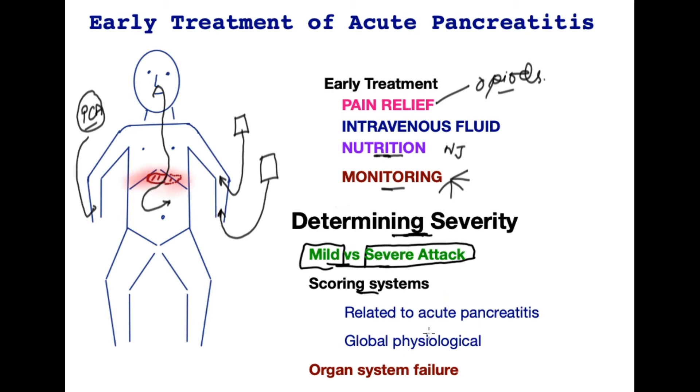Patients with a severe attack may require treatment in an intensive care unit. These scoring systems use a composite of blood tests and physiological parameters to arrive at a score that separates mild from severe attack. Other global physiological scoring systems such as the Apache system are also used when organ systems are failing.